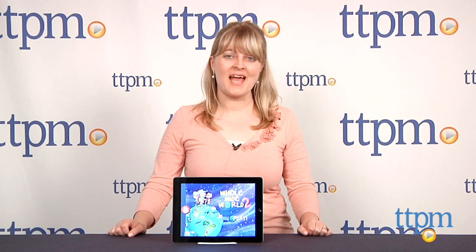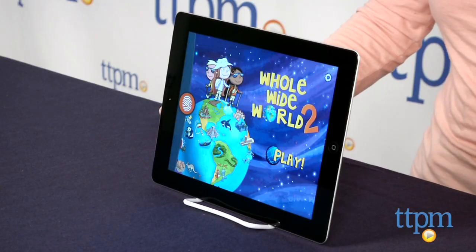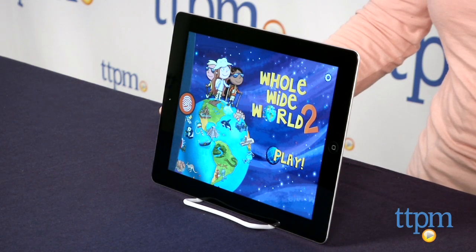Hi, I'm Lari from TTPM and this is Fingerprint's Whole Wide World 2, a sequel to the social studies app Whole Wide World.